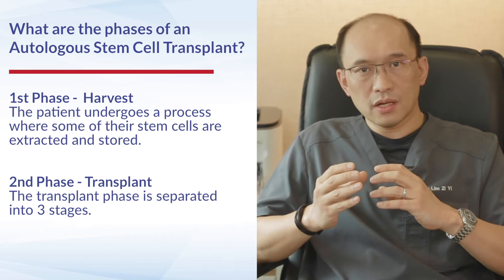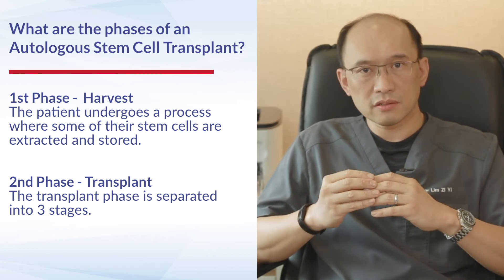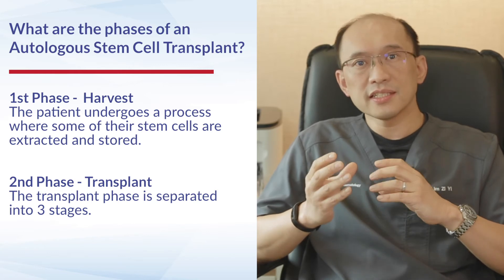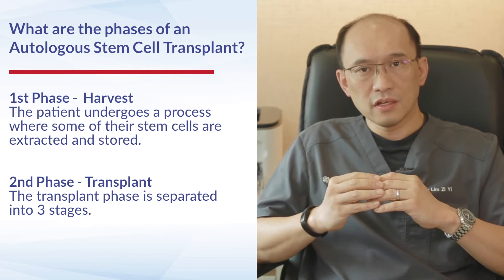The harvest phase is where the patient undergoes a process by which we extract stem cells from the patient, which are then stored away. This leads us to the second part of the process, which is the actual transplant itself.